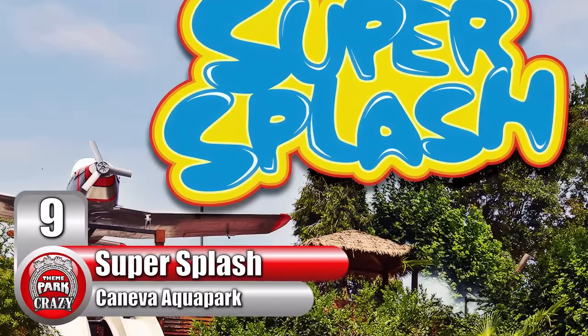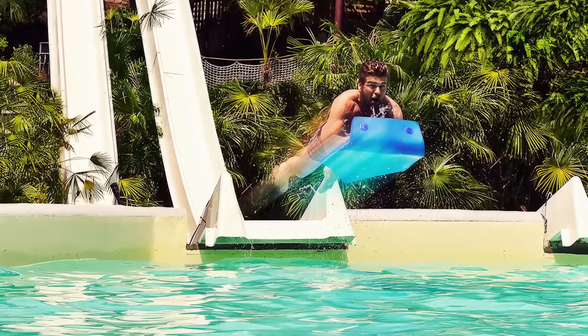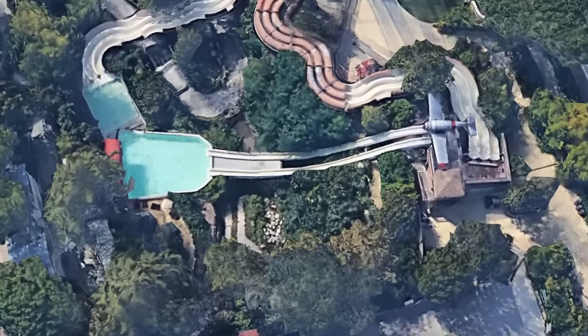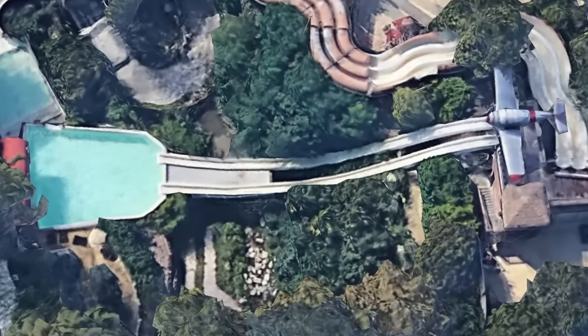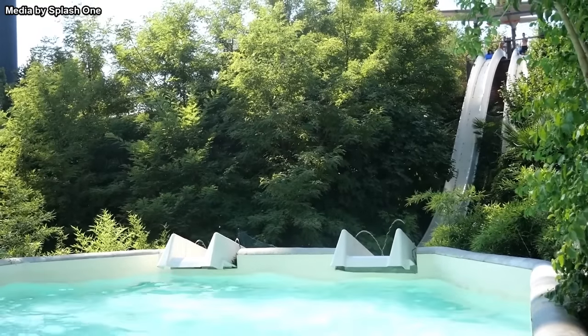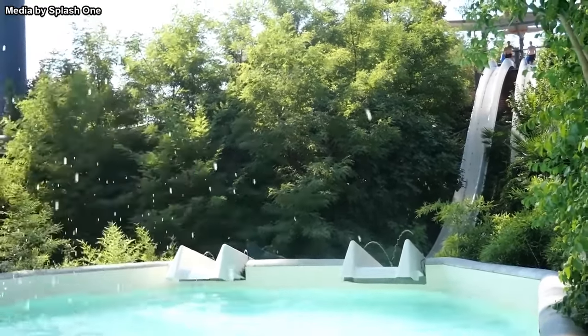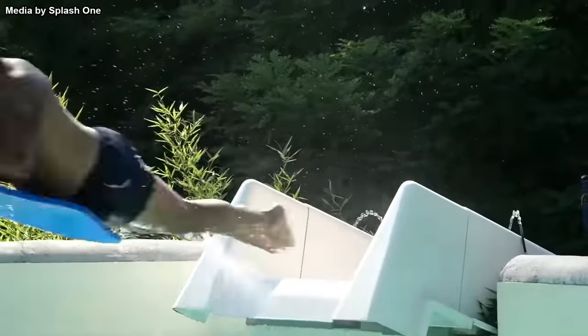Number 9: Super Splash, also at Caneva Aqua Park. This is pretty much a waterslide that ends with a belly flop. Located on the opposite side of the park from Frozen Bob, this experience consists of two mat slides that start underneath an airplane. Passengers descend on their stomachs. At the bottom, the slide points upwards and suddenly ends, and riders are then launched into the air before splashing down belly first in the pool.